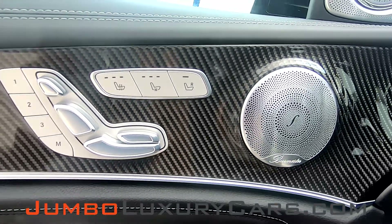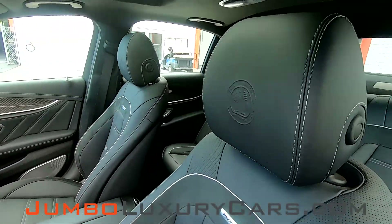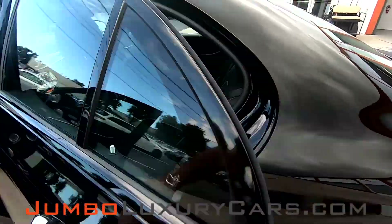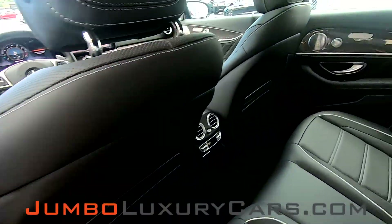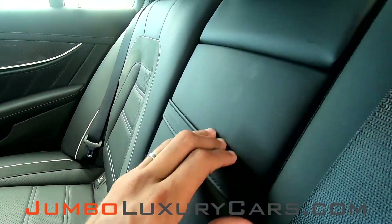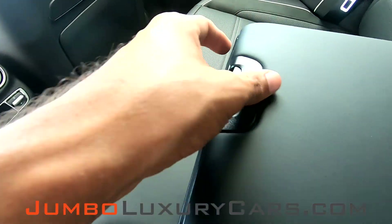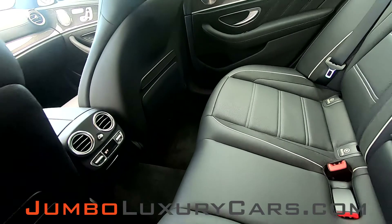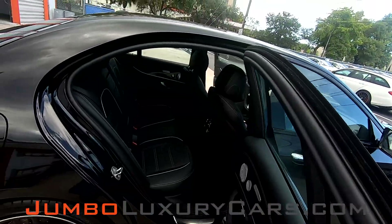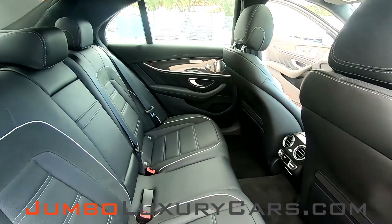We have carbon fiber trim throughout the dash. All buttons are in excellent condition. The driver's seat is in pristine condition — absolutely no signs of wear and tear. The back seats are in immaculate condition. We have storage and cup holders. As you can see, everything is in great condition.